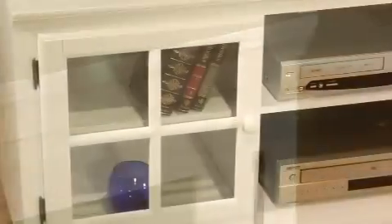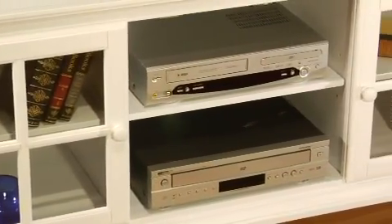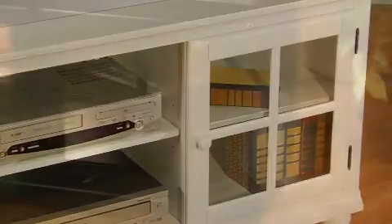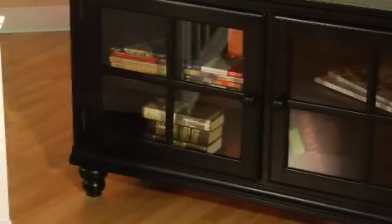The smooth satin finish is available in either black or white for added versatility across many décor styles. The Grand Bay Entertainment Console is constructed of solid wood and features quick, easy, tool-less assembly, and the backs contain knockouts for easy cable management of all your audio and video components.